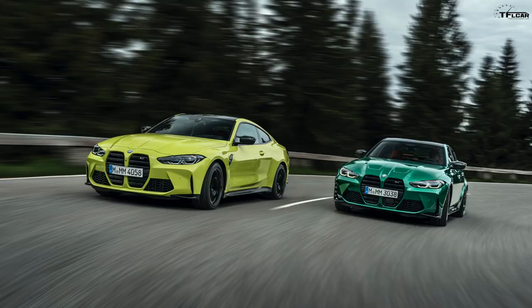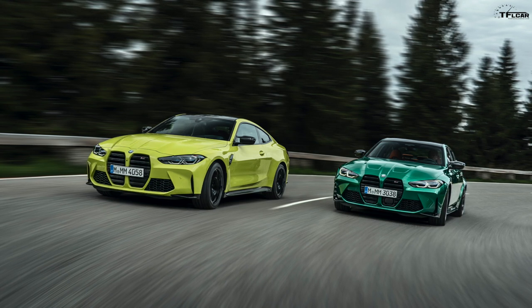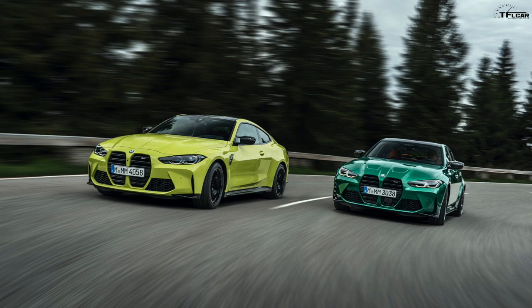Hey guys, welcome to another fun episode of Talking Cars. Today we've got some big news — BMW just debuted this very instant the brand new 2021 BMW M3 and M4, in other words the G80 and the G82.